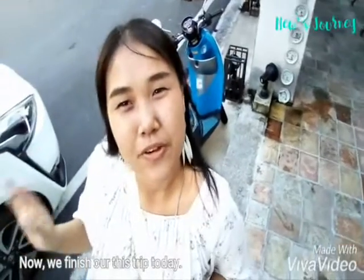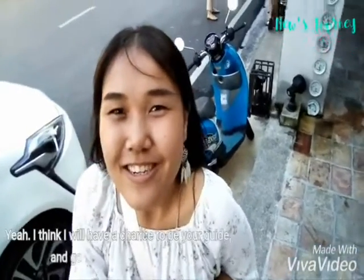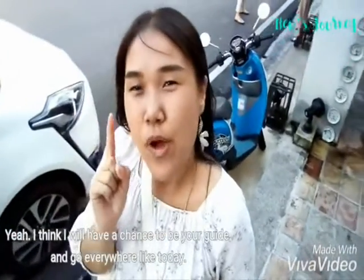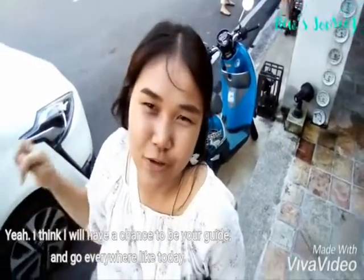Now we have finished our trip today. You can leave a comment about this video. I think I will have a chance to be a guide and go everywhere like today. See you soon. Bye!